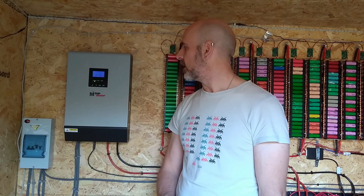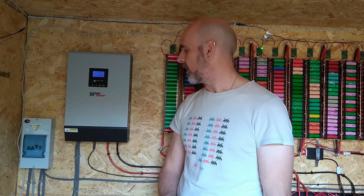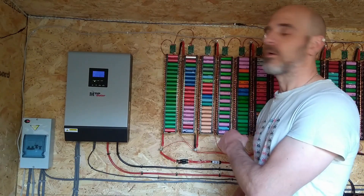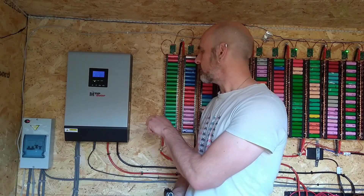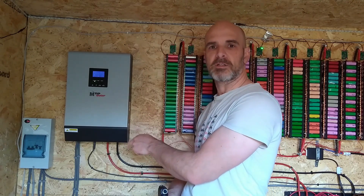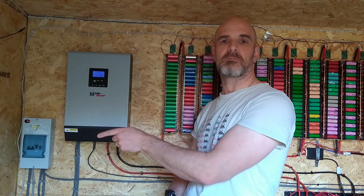This is my MPP Solar five kilowatt off-grid inverter. As the name says, it's off-grid — not grid-tied like the other ones in the house. It supplies a circuit with power from either the batteries here or from the solar panels, which are coming in a future video. When it can't get power from solar or batteries, it can run from a generator — in this case the generator is the grid, so when the batteries run out it automatically switches over and supplies the circuit from the grid.